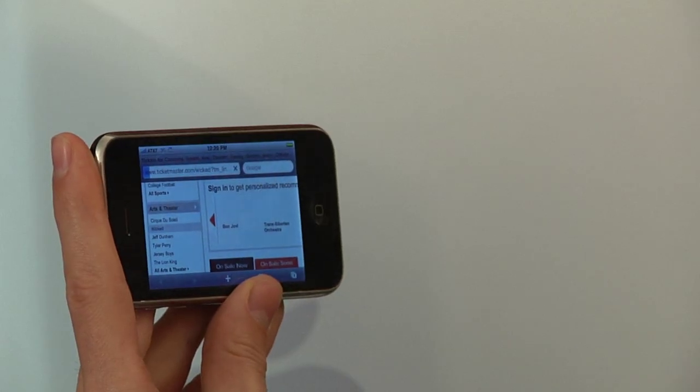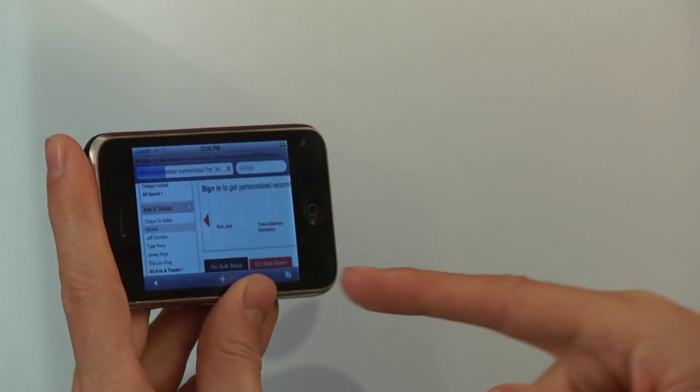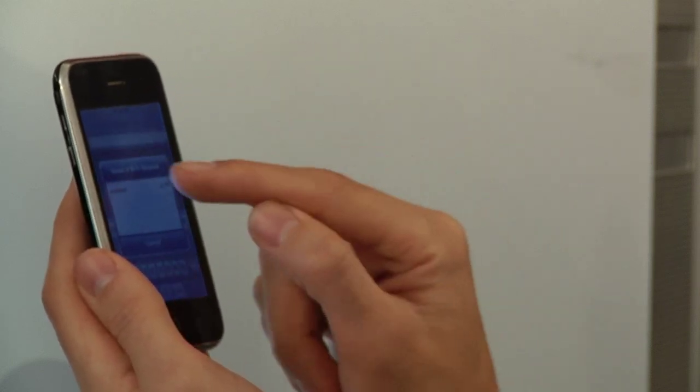A couple of other things to think about if you're going to have a handheld computer is that the screens tend to be very small. Also the keyboards are small. So if you have big fingers, or you find you're clumsy with small keyboards, or you have eyesight problems, it may not be the best choice for you.